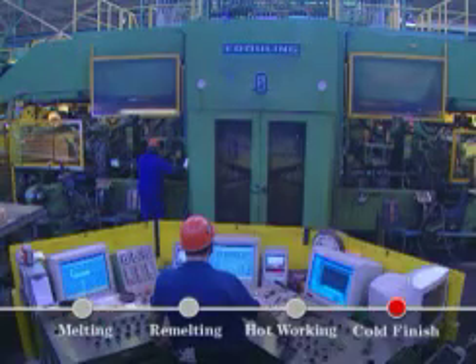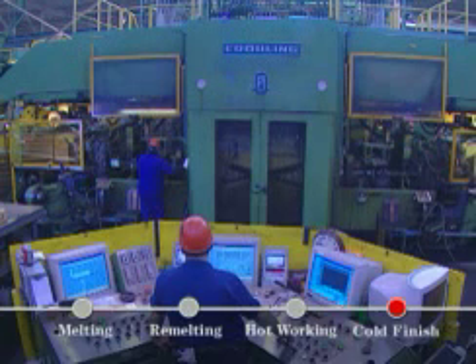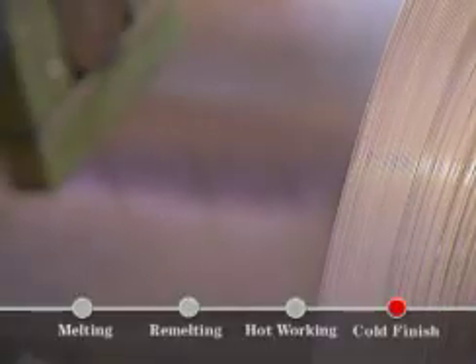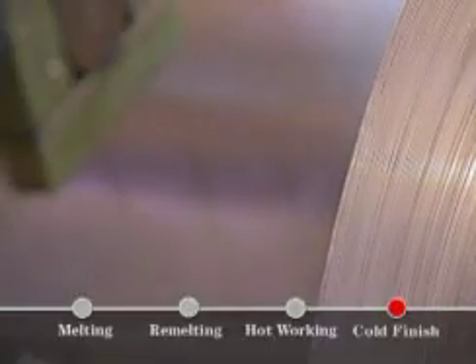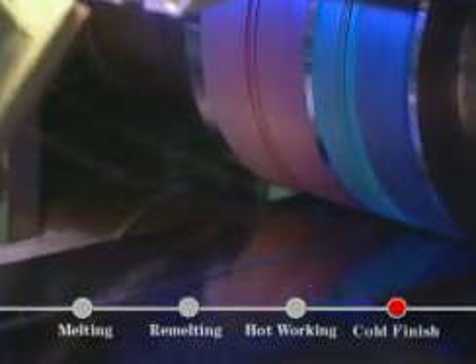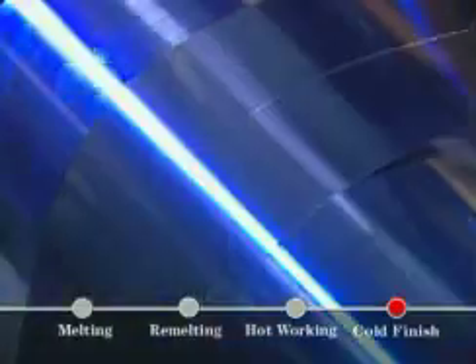A 20-high reversing mill gives our strip its superior shape, flatness, close tolerance, and excellent surface finish. A stretch bend leveler improves the shape and flatness of strip less than 5 hundredths of an inch thick. This precision slitter can cut strip to widths as narrow as a quarter of an inch.